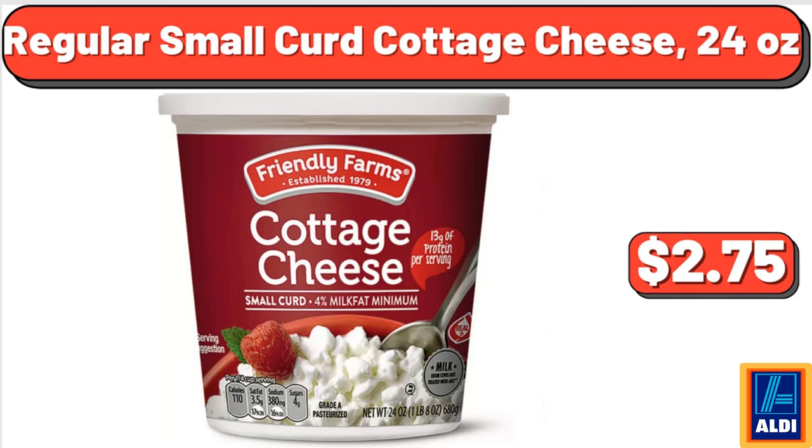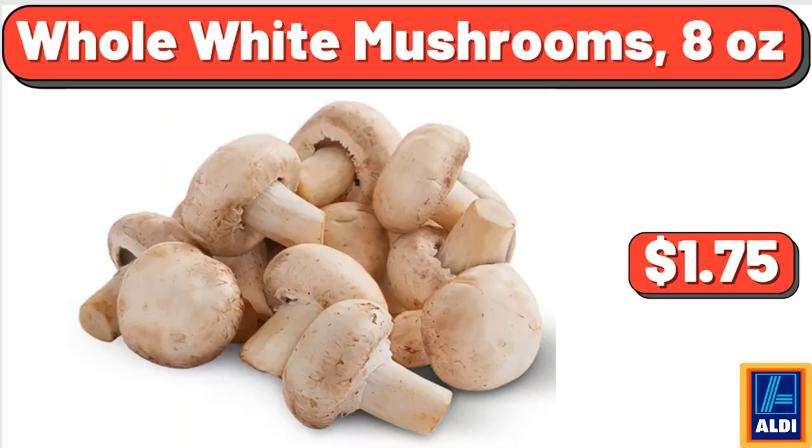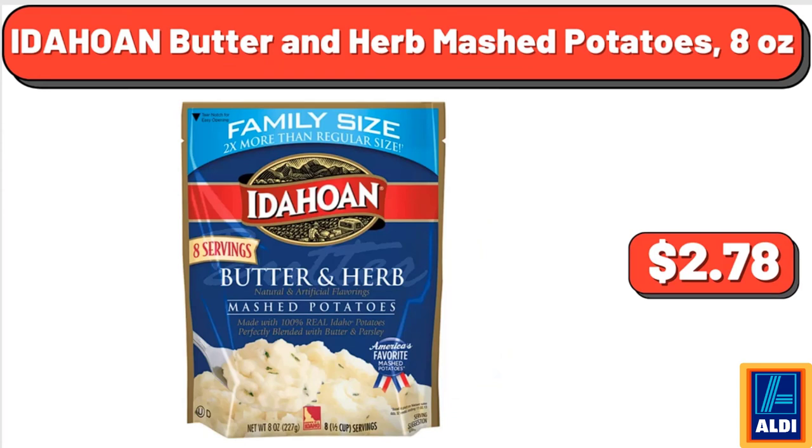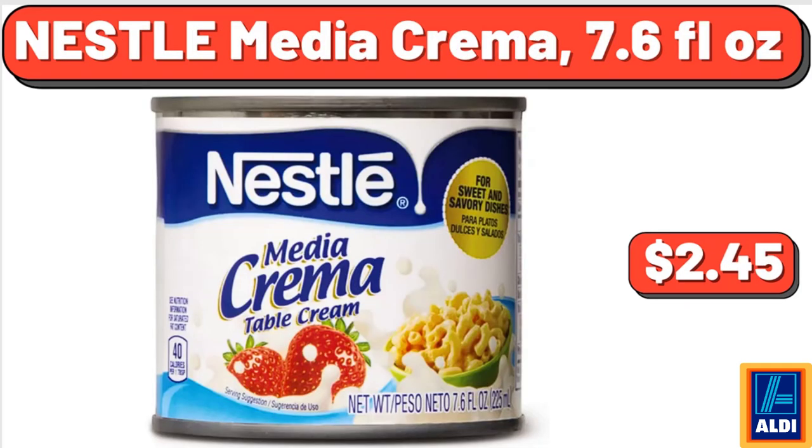Regular Small Curd Cottage Cheese, 24 Ounces, $2.75. Whole White Mushrooms, 8 Ounces, $1.75. Granny Smith Apples, $4.39. Idahoan Butter and Herb Mashed Potatoes, 8 Ounces, $2.78. Nestle Media Crema, 7.6 Fluid Ounces, $2.45.